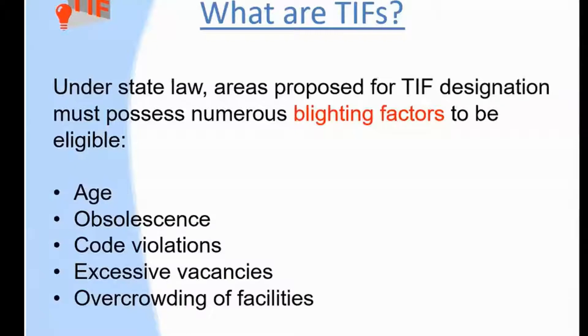Nevertheless, if you can show that your community has significant aspects of aging, obsolescence, code violations, vacancies, and overcrowding, you're well on the way to establishing that your community or some part of it is blighted and therefore may get a TIF.